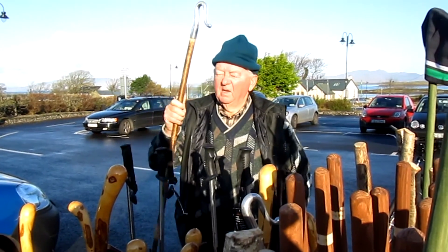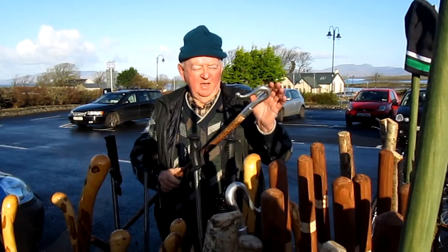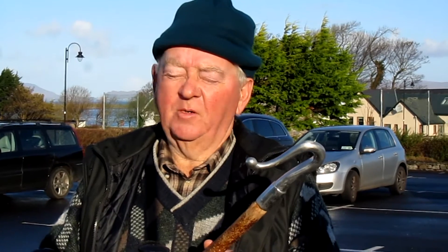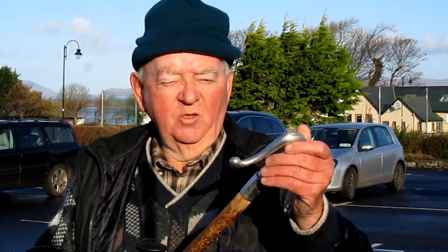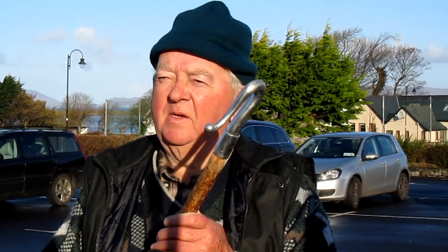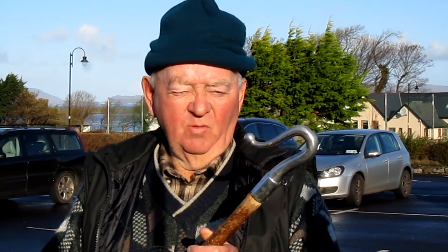Any other uses for the sticks, Kevin? Well, this head here that they use for catching sheep — a friend of mine used it when he mended the statue of St. Patrick at the bottom of the reef. He used that as part of the hand when he mended it. So there's always a use for everything if you know what to do with it.